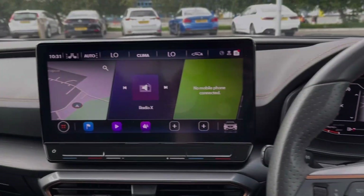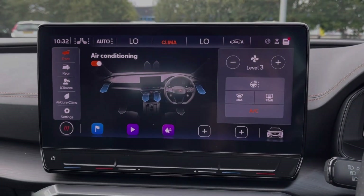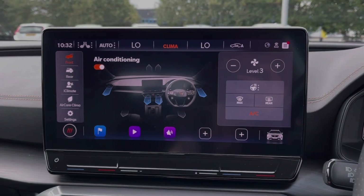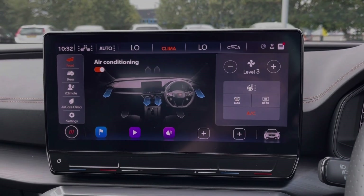Moving across to the larger media display, you've got tons of features to choose from, including your climate control — all accessed through the screen. It's very easy to use; I'm just changing the fan speed and then the direction of the fans. You can also access your heated steering wheel and heated seat controls through here.